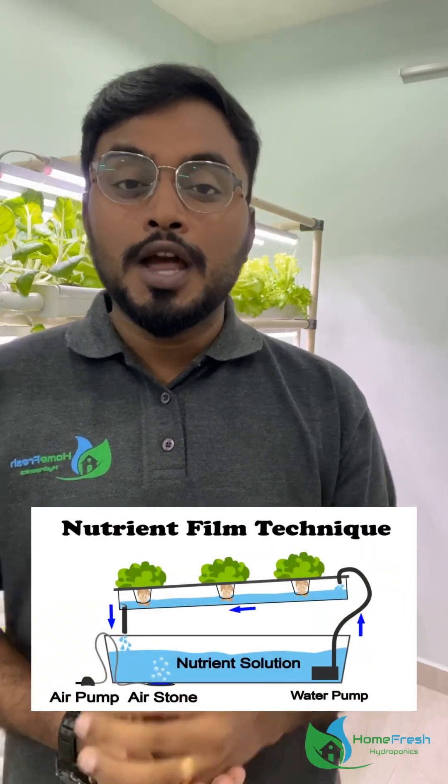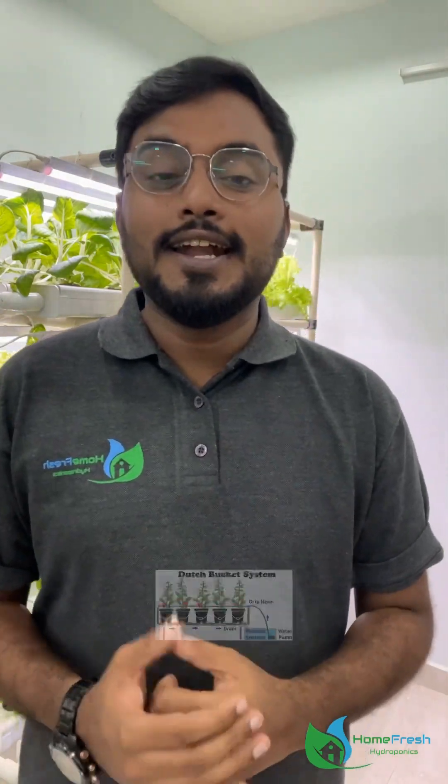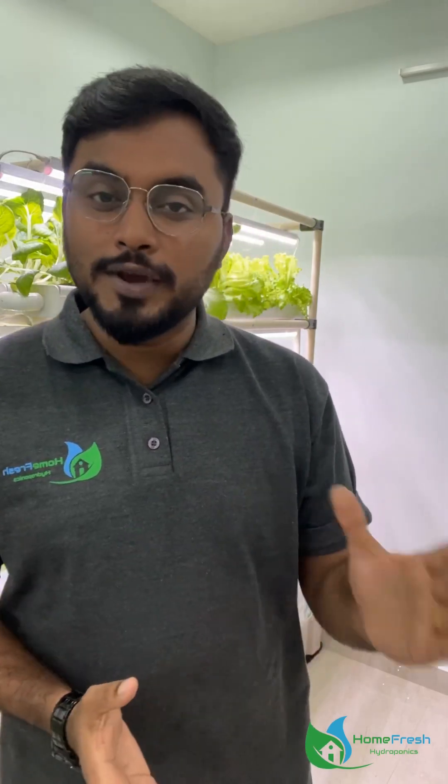Next, types of hydroponic systems. There are various types of hydroponic systems. The most commonly used core systems are: 1. NFT — Nutrient Film Technique, 2. DWC — Deep Water Culture, 3. Dutch Bucket System, 4. Grow Bag System. Among these four systems, we use the most commonly used hydroponic systems, and we will cover each in more detail in coming videos.